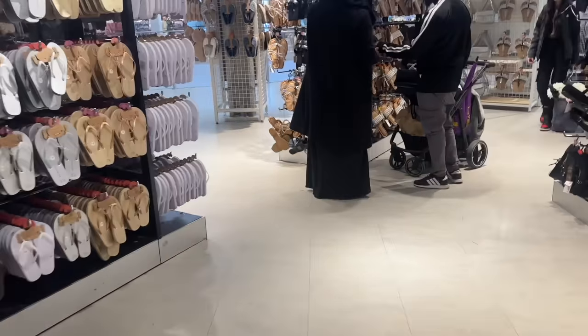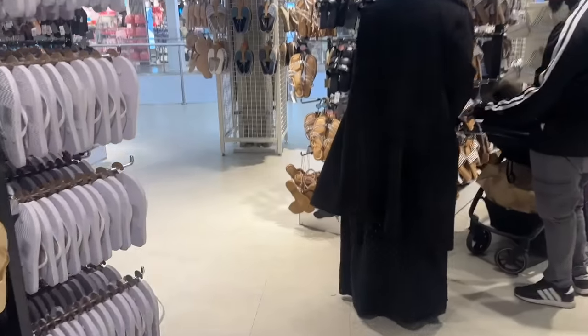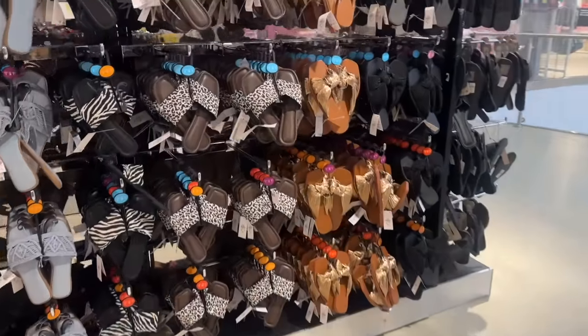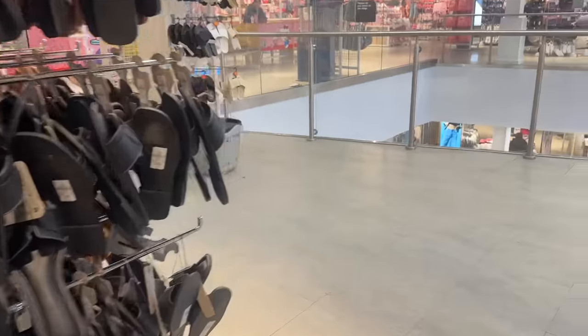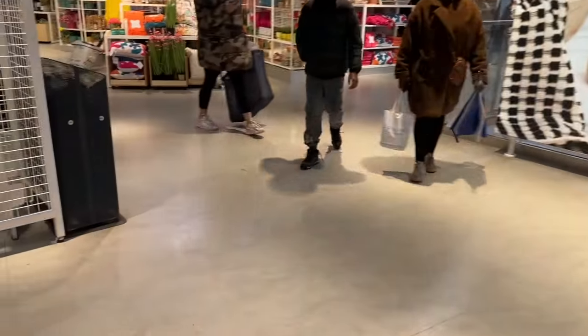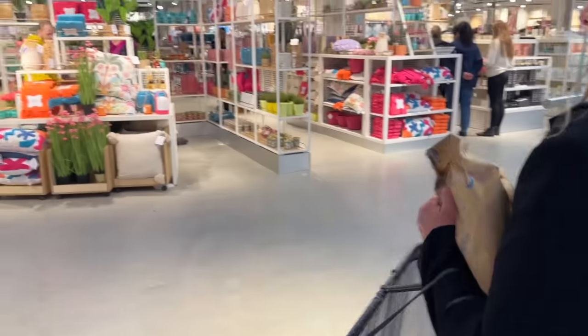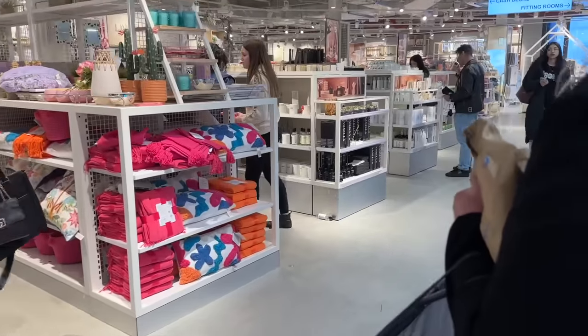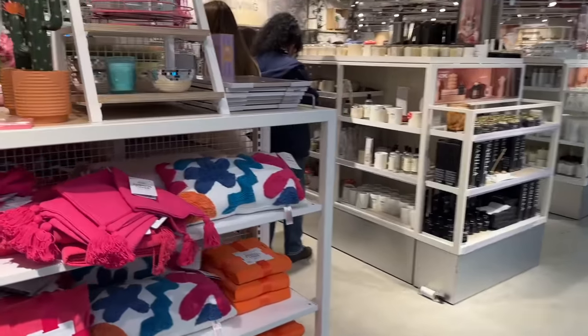Right, do we go bags and accessories then go upstairs to home? We just skipped to my favourite section of Primark ever. Oh my god, mum, the home section! I feel like this is even more exciting now that I've got my own home. Lots of colourful stuff!